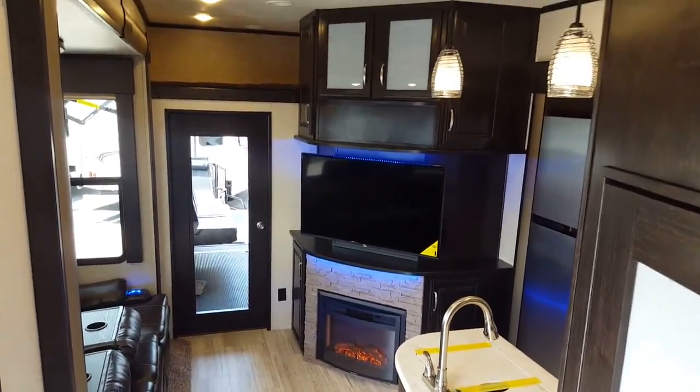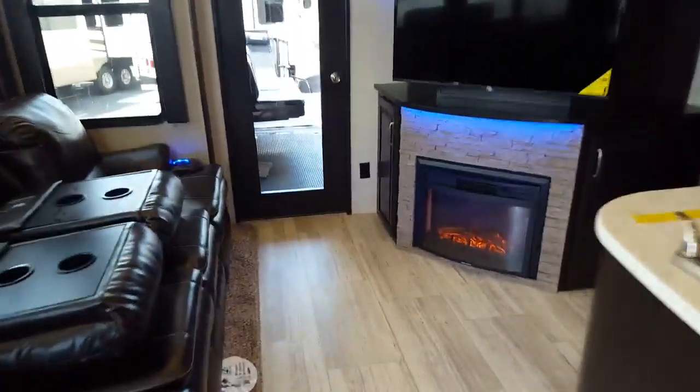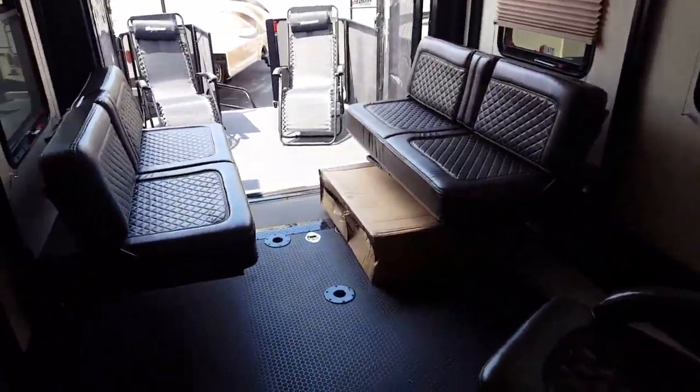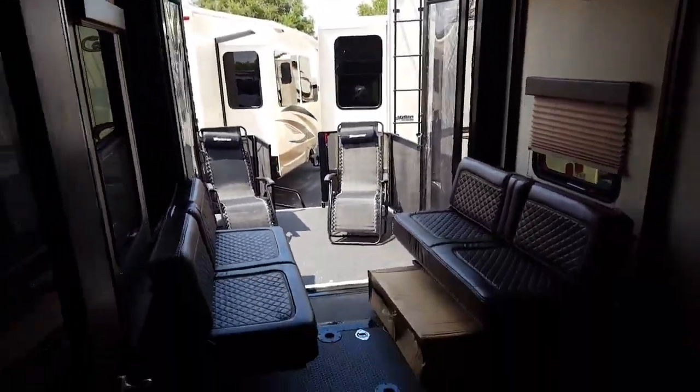Let's stop by the pantry here — really nice pantry space. And those are all your control panels in there.